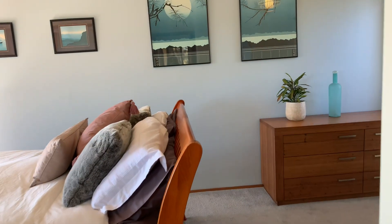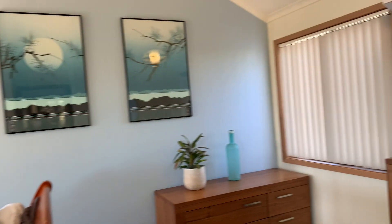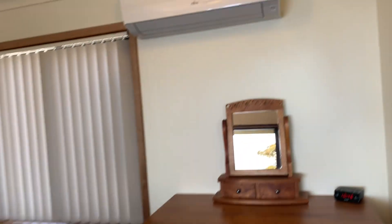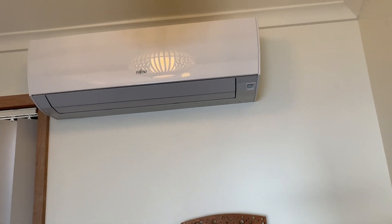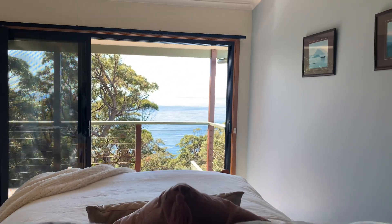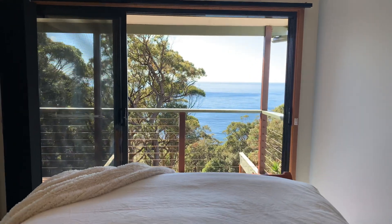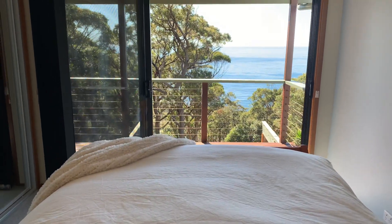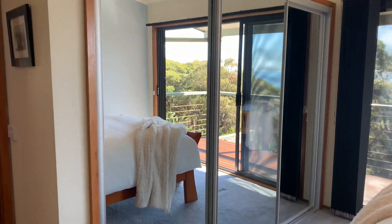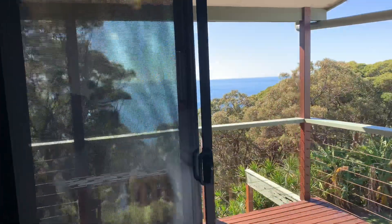And then through to the main bedroom — plenty of space here. You've got the split system air conditioner. How do you fancy laying in bed and looking at that view? Usually on camera you don't get the full effect of the view, but let me tell you, that is massive. The built-in wardrobes, and again you've got the stacked doors leading out onto the veranda.